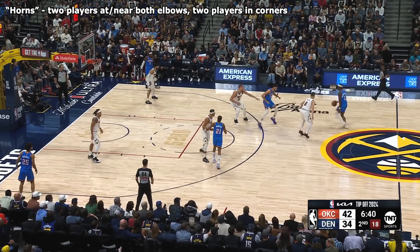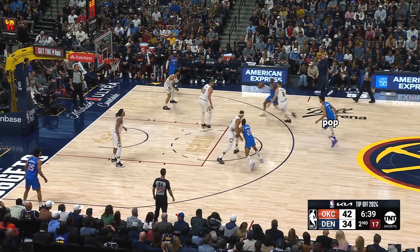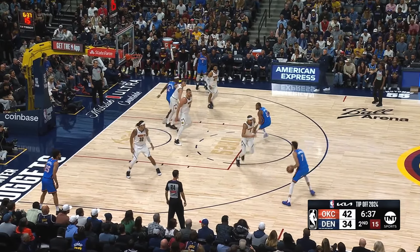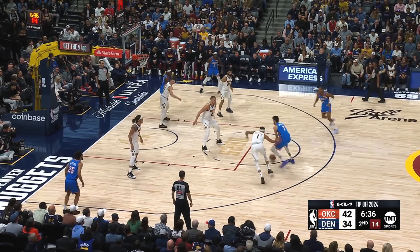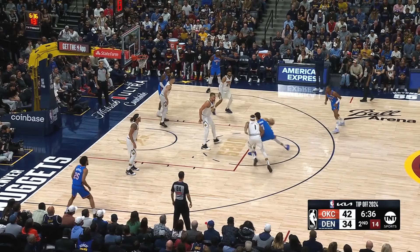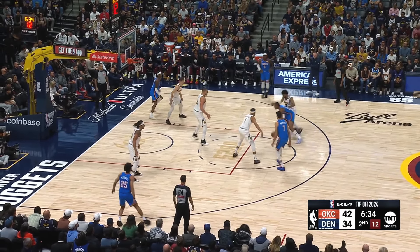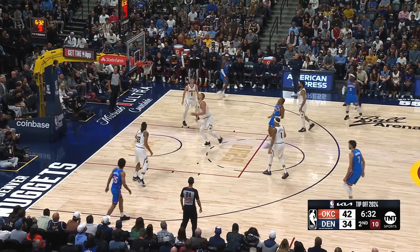Here they set up in a horns formation with Chet and Wiggins near the elbow. To keep Chet free coming off the pop, Wiggins sets a pin-in screen to keep Porter Jr. away, forcing another aggressive closeout. This puts Denver's defense in rotation when Chet drives, and Murray gets caught ball-watching. When Chet finds Wiggins, Murray closes out too hard and leaves Jokic one-on-one in the middle of the floor — and if Jokic is going to sag off, Wiggins is happy to shoot it.